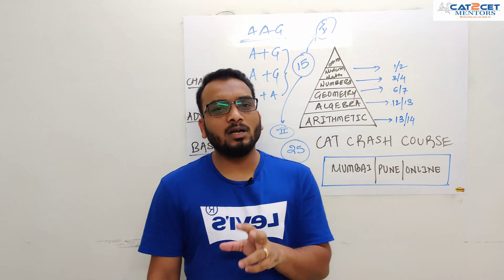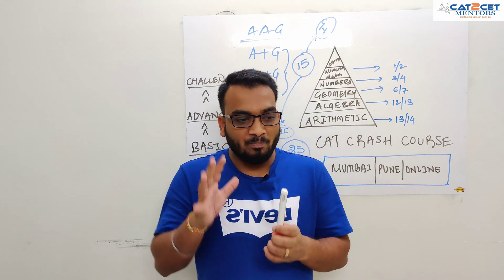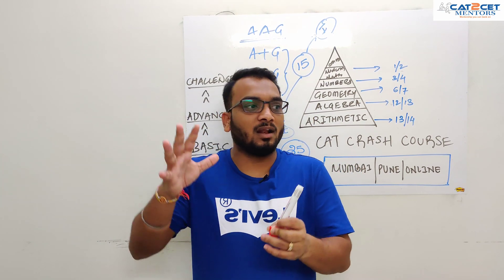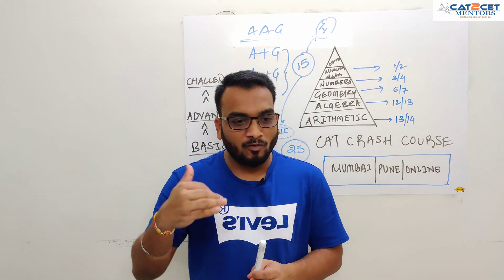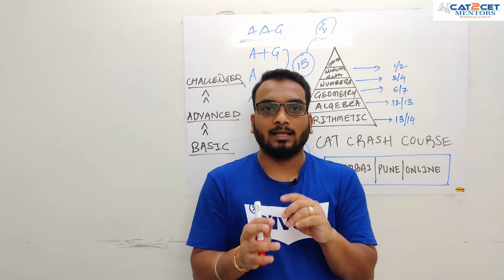My name is Keitan. Today we are going to talk about quants, and I know certainly that quants has been the most major painful area. We are two months away from CAT, so it's quite important that we give quants a little bit of attention.